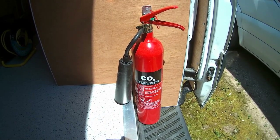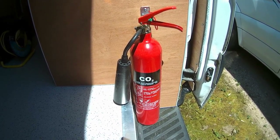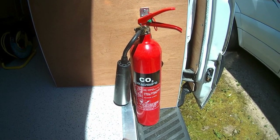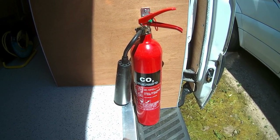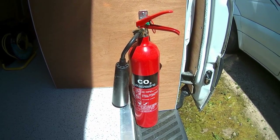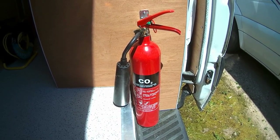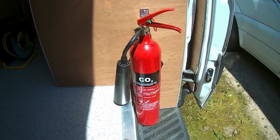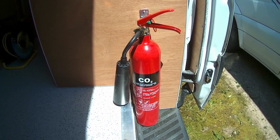Most people choose powder fire extinguishers for their vans. I had a powder fire extinguisher in my old BMW. The BMW suffered a significant fire behind the dashboard in the electrics, and a powder fire extinguisher was used to extinguish it. I later had to rebuild all of the electrics. The major problem with powder fire extinguishers is that the powder gets everywhere and is very, very difficult to clean up — it gets into all the nooks and crannies and stays in the vehicle.